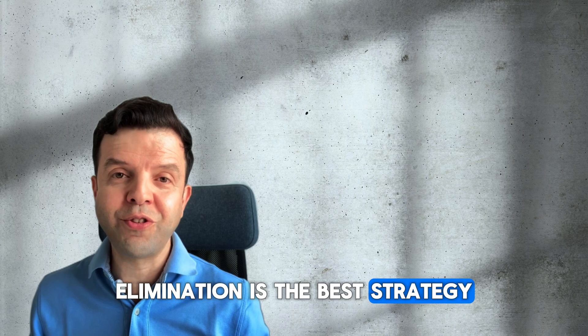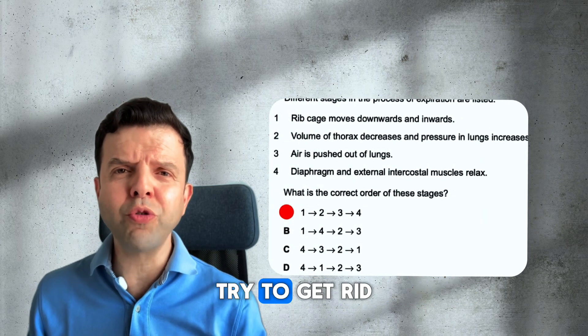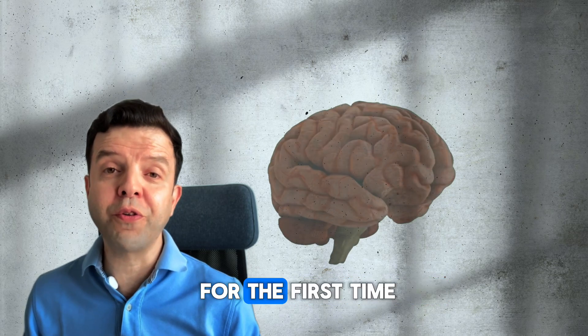Elimination is the best strategy. Most of the time, there are two very wrong options — try to get rid of them. By eliminating those options, you increase your chance by 50%.